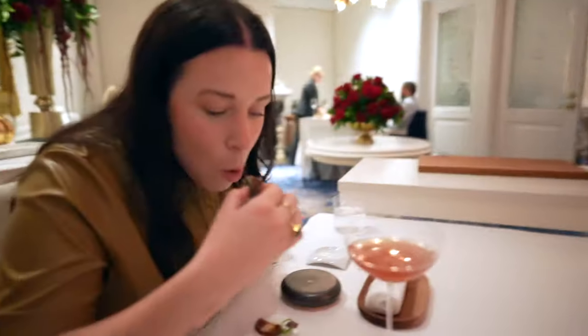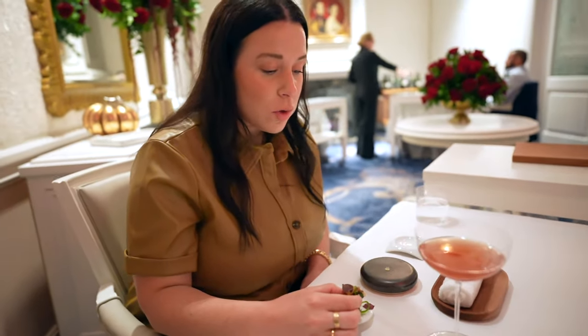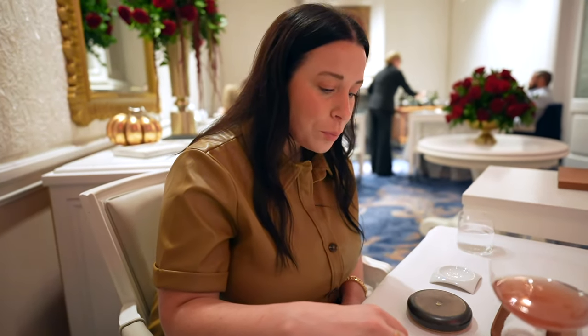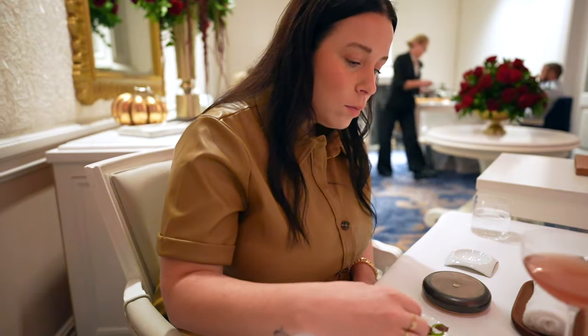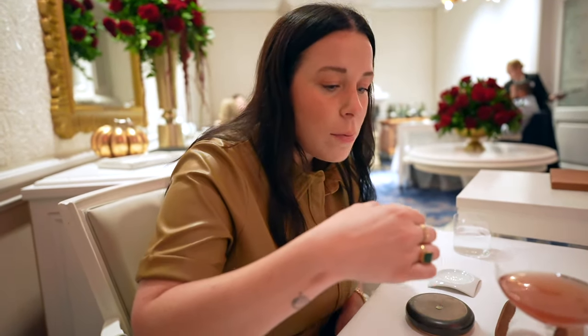This is the chickpea one. They will accommodate for any kind of dietary restrictions or preferences. They adjusted her menu to be fully pescatarian, so they substituted the meats with fish, or you could do plant-based — pretty much anything. You just have to reach out to them in advance and they will check with you.